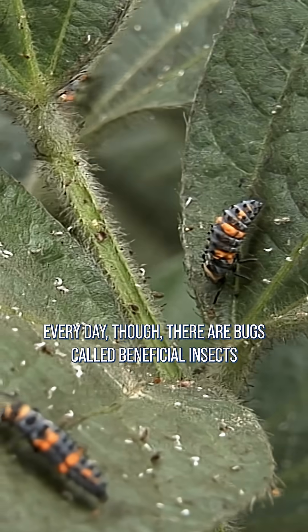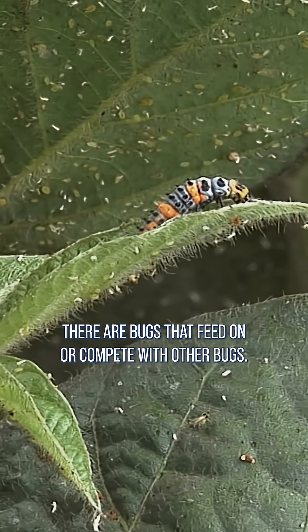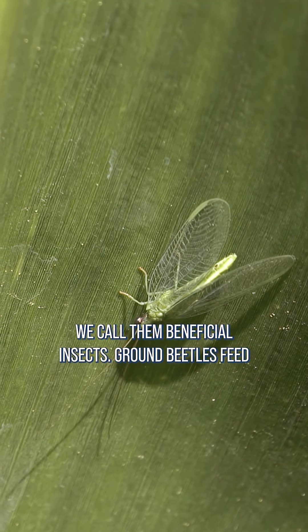Every day though, there are bugs called beneficial insects that are out there working for us and for our crops. They're bugs that feed on or compete with other bugs. If they do so without hurting our crops, we call them beneficial insects.